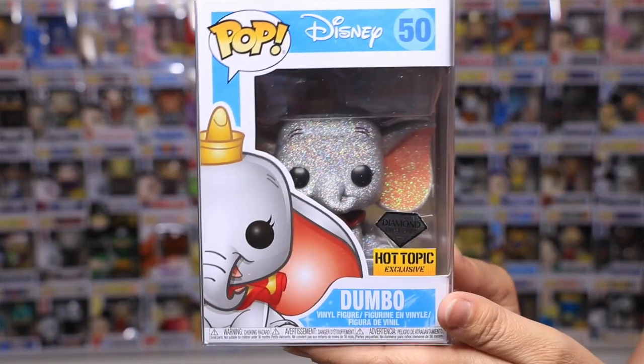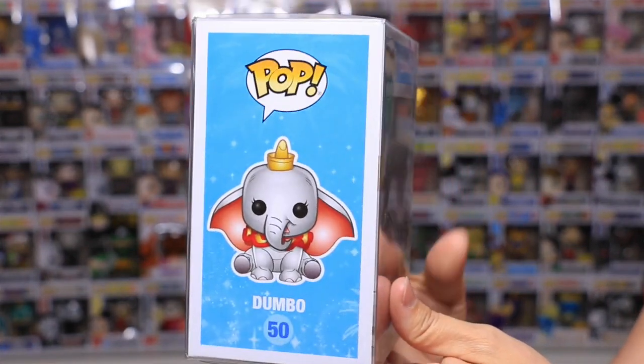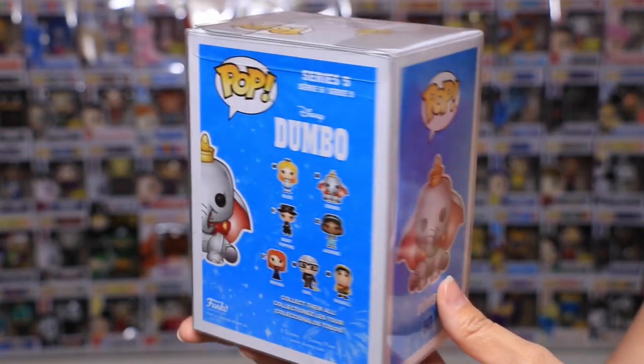The glitter on this is so sparkly. It kind of looks like an iridescent, like a 3D kind of glitter.